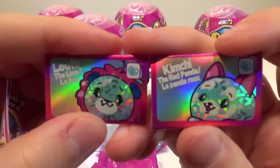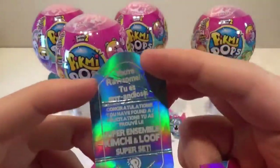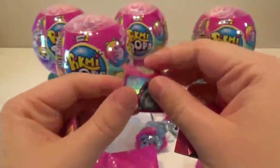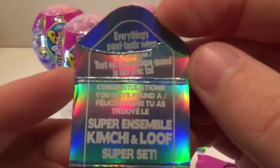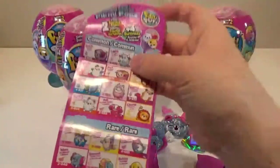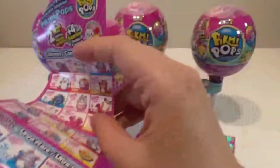We got Kimchi the red panda and Lufa the lion. These are so cool — they even made the cards shiny. It says 'you're rawr-some.' Congratulations, you have found a super set: Kimchi and Lufa. The other card says 'everything's fantastic when I'm with you.' On the collector's guide, they're the fancy foils super sets right down there on the right. So exciting!